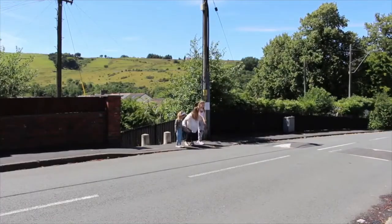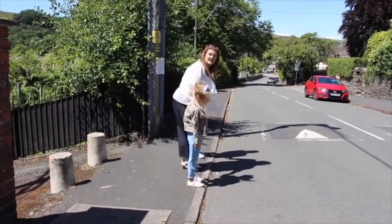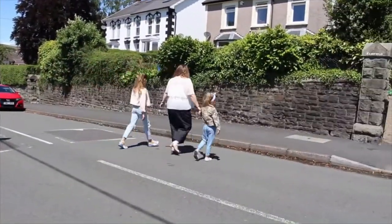So if nothing is coming, we're going to look to our right and our left and our right once more, and we're going to cross the road — making sure that we look and we listen for traffic the whole time until we get to the other side.